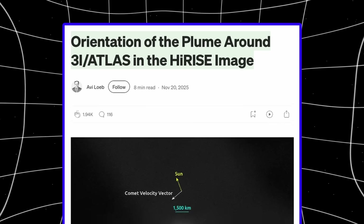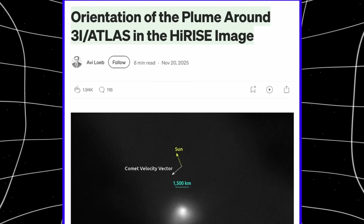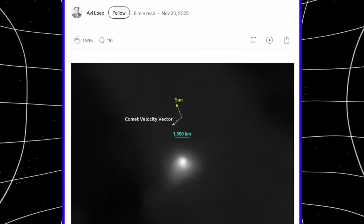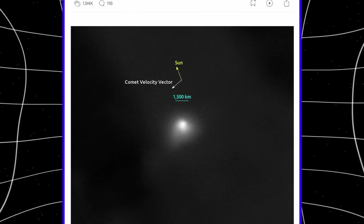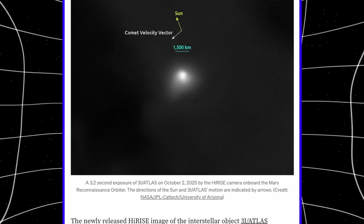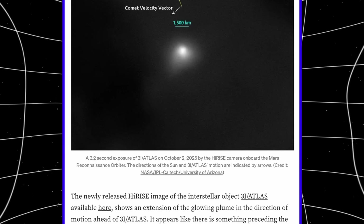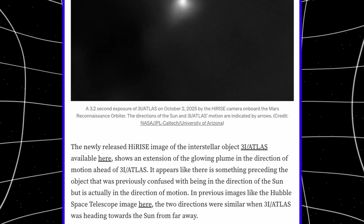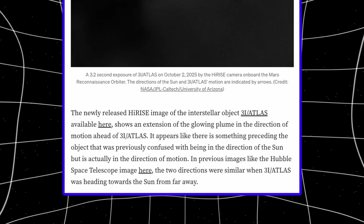Avi Loeb just published an analysis that changes everything we thought we understood about 3i Atlas. The HiRISE image from Mars Reconnaissance Orbiter shows a glowing plume extending 3,000 kilometers ahead of the object — not toward the Sun, not away from the Sun, but in the direction of motion. At typical thermal speeds for sublimating volatiles, it takes only one day to cross that distance. Loeb's question is direct: could this be a technological signature of illuminating or clearing the path from hazardous micrometeorites?